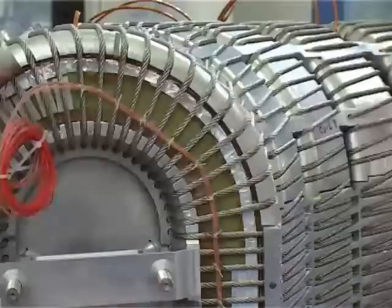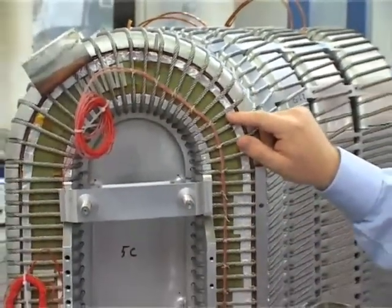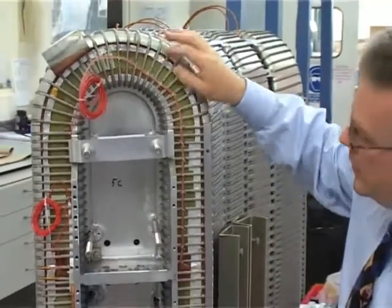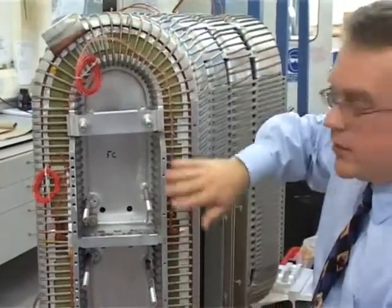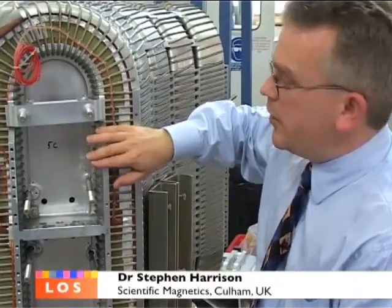What you can see here is a racetrack-shaped coil made from aluminium-stabilised, low-temperature superconductor. This is niobium-titanium. In the centre is a coil former that this whole system is wound on. This is an aerospace-standard, heavily alloyed aluminium — a very strong material with maximum strength and minimum weight.